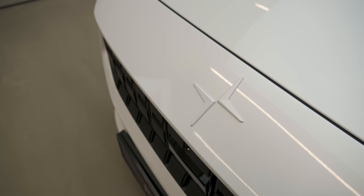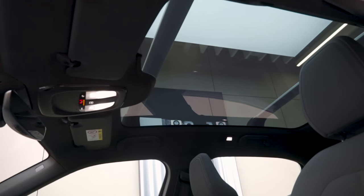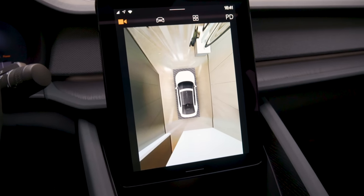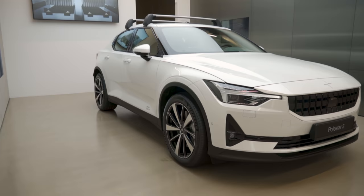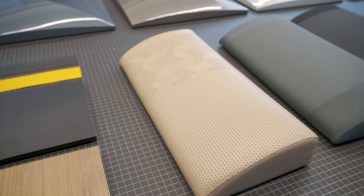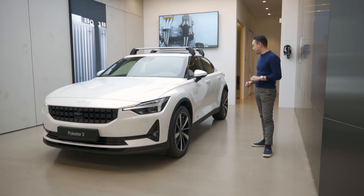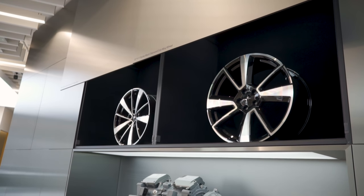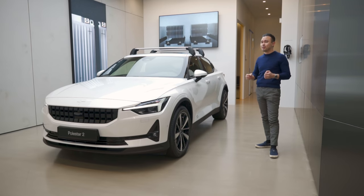The Polestar 2 comes with almost everything as standard — it is extremely well equipped. You get the glass sunroof, power seats, Harman Kardon sound system, 360 camera, all the driving aids and tech as standard. What I would option is the white paint color, the 20-inch diamond cut wheels, the light-colored leather interior with light-colored wood, and ventilated seats. I would also add 20-inch winter wheels because I live in Norway. That is basically a fully specced Polestar 2 for 551,000 kroner.